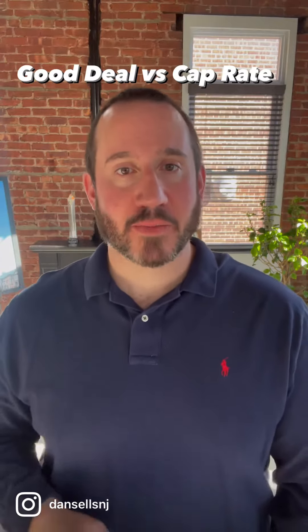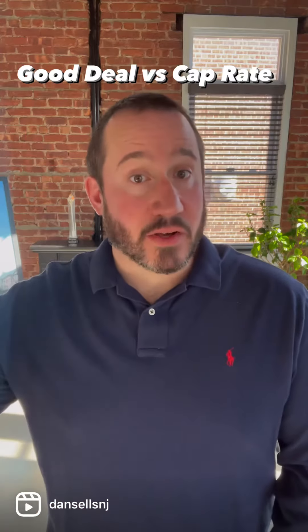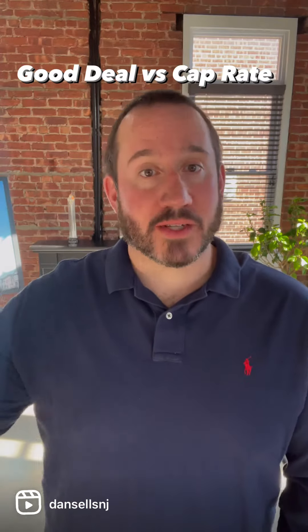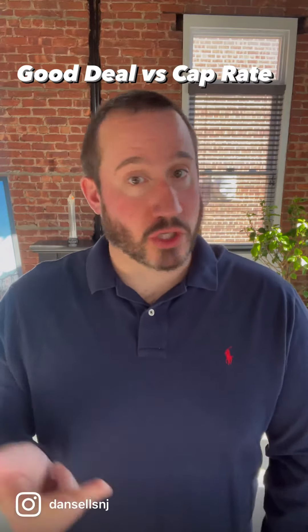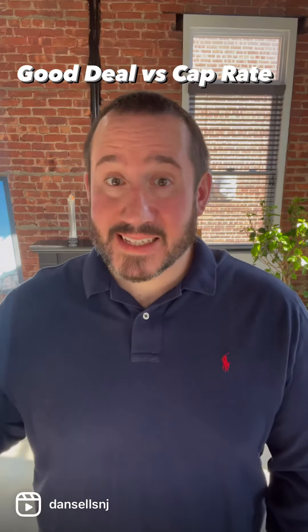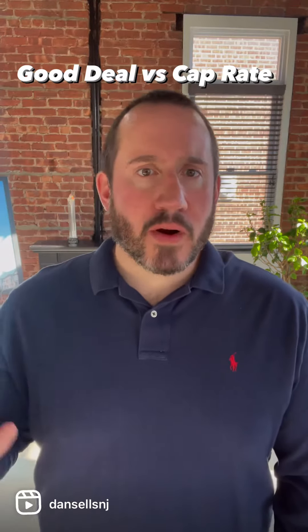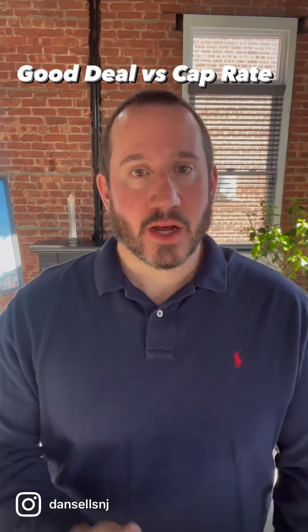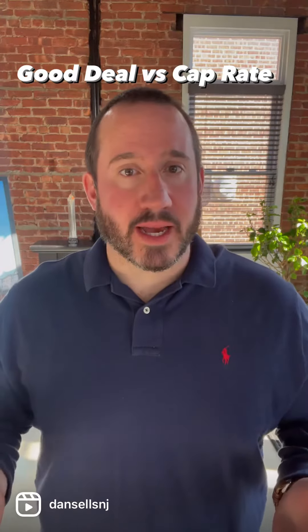Hi everybody, Dan Jensen with REMAX Park Square. When you're looking at an investment property, the term "deal" is often what new investors think of — I want something that's either under market, under list, or just straight up cheap. And while getting something for under market value can sometimes help, there are much better ways to evaluate a good investment, and just shopping for a deal is not always going to get it done.